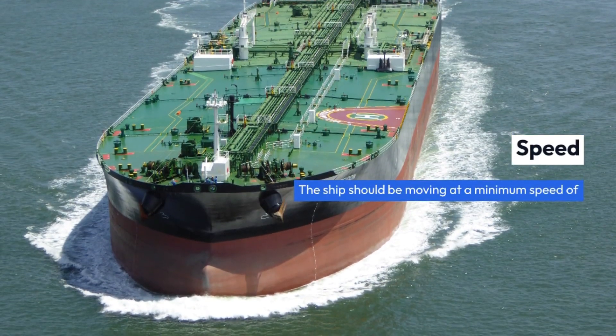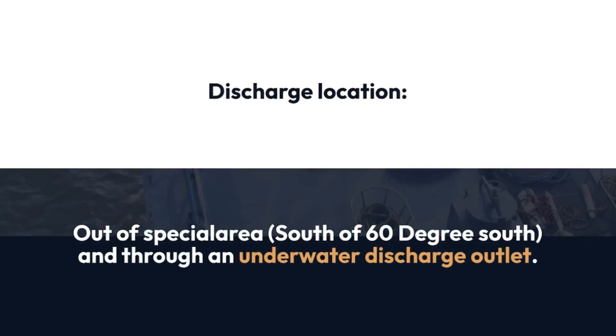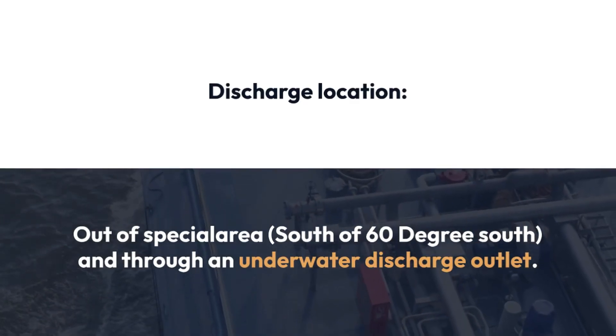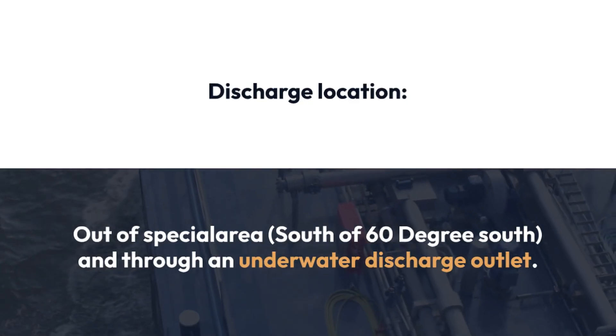Speed: the ship should be moving at a minimum speed of 7 knots. Discharge location: the vessel must be out of the special area. And for the case of Annex II, the Antarctic area is considered as a special area for MARPOL Annex II.